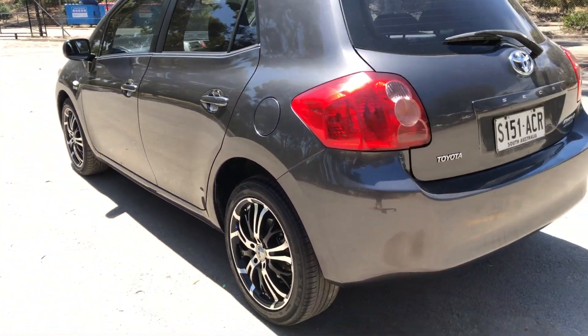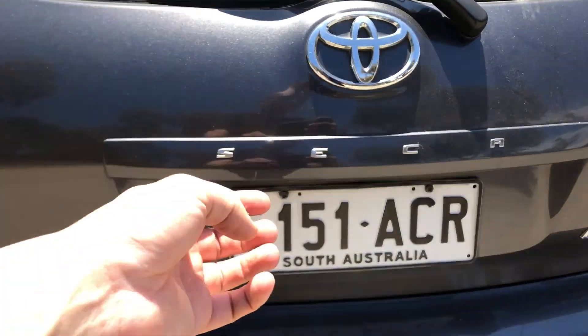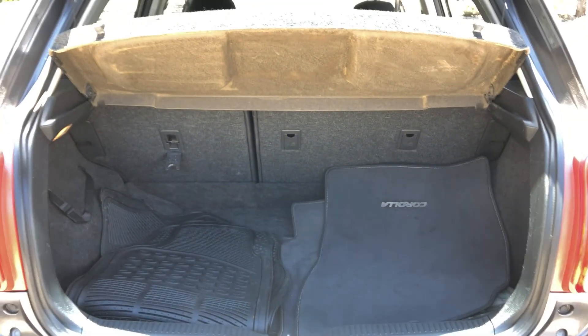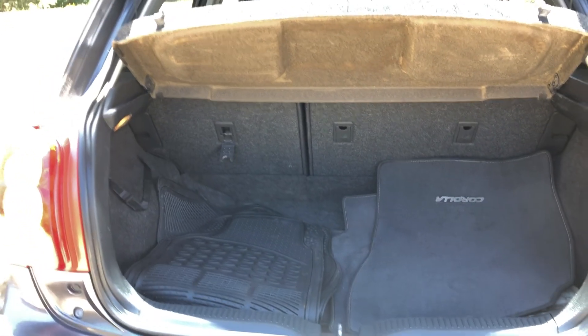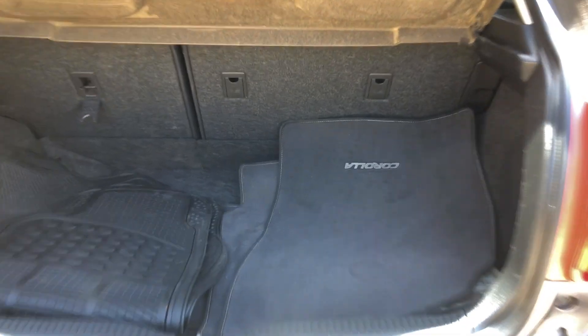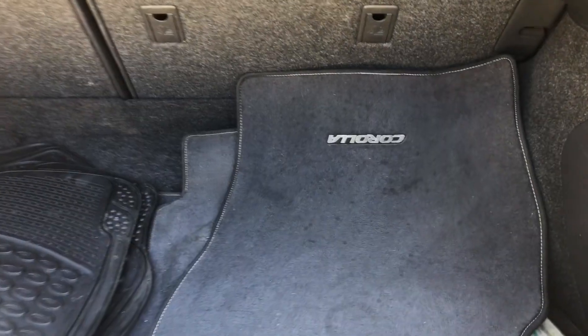As we head to the boot here, being a small 5-door hatchback, you'll be surprised how big the boot space is. There's actually heaps of space back here, and if you ever need more space, the two back seats do fold down as well. This car also comes with genuine Corolla floor mats and rubber floor mats.